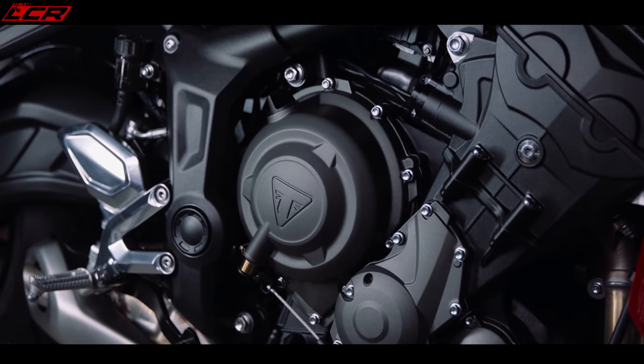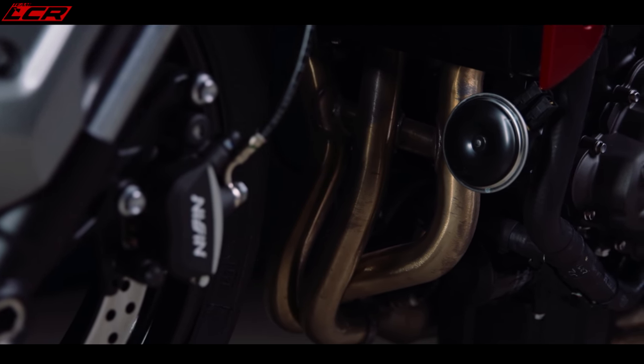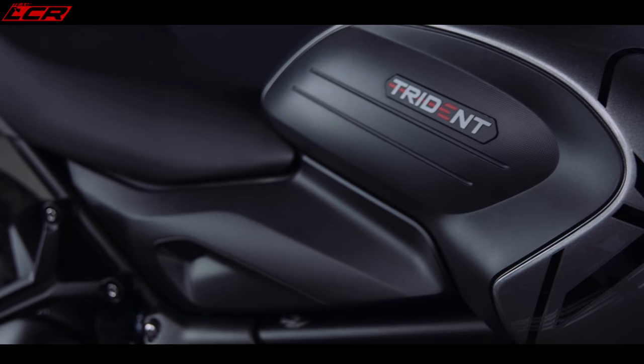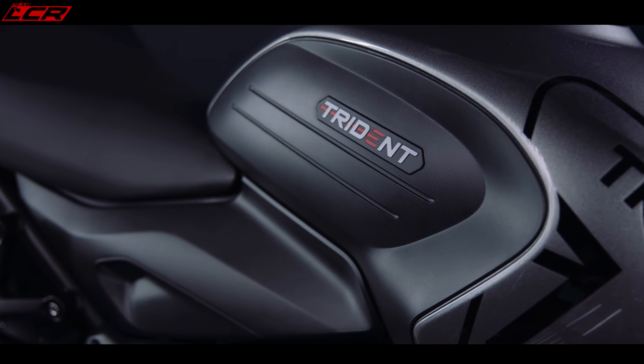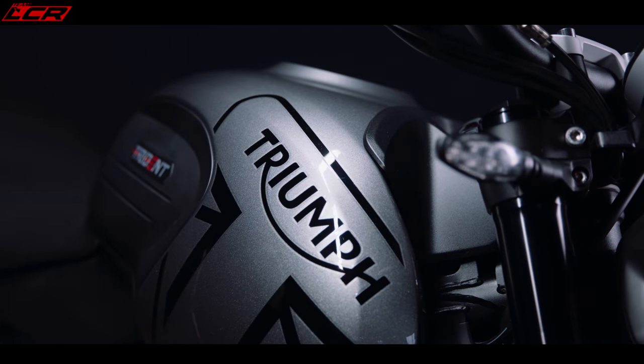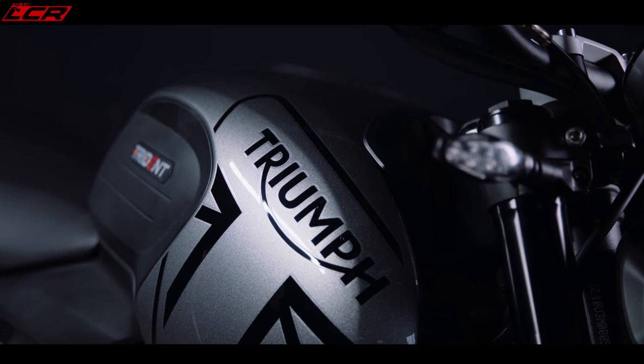Triumph say the bike is incredible value. It's got 10,000 mile service intervals and the lowest workshop time of any bike in their range, meaning less labour and a reduced bill. So it should be genuinely cheap to run. So how much is this beautiful little Trident going to set you back?